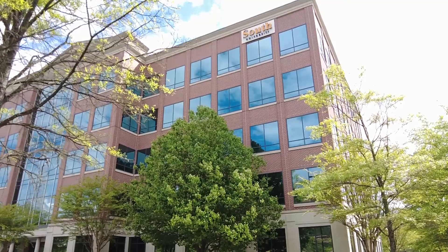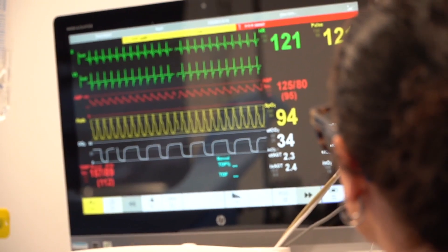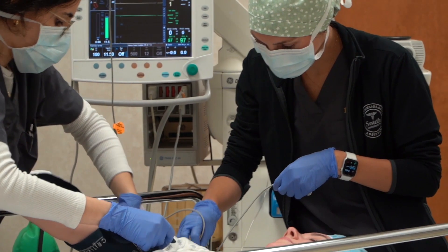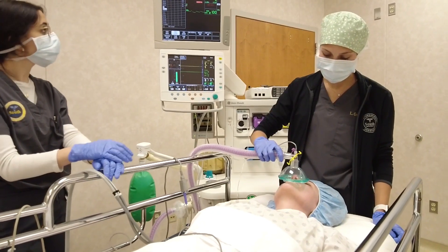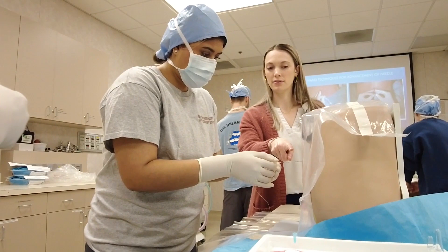You're ready to pursue a career that is dynamic, challenging, team-oriented, and patient-focused. You want to learn what it takes to keep patients safe and comfortable in the surgical environment. And you're seeking an education that prepares you to become part of the anesthesia care team.